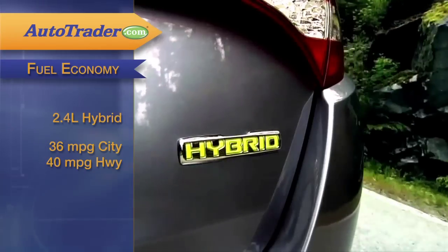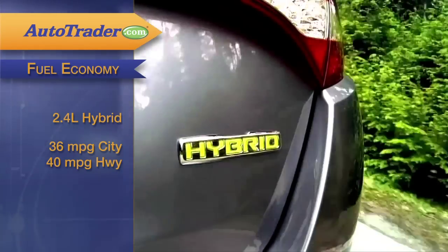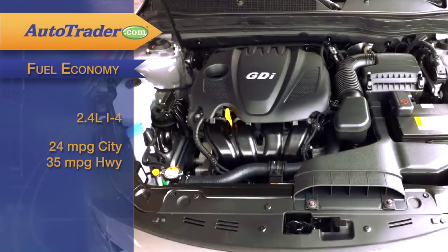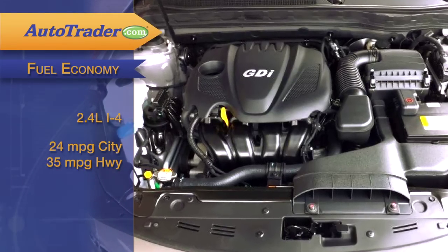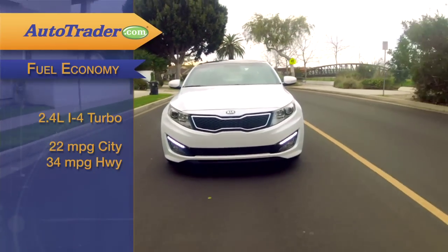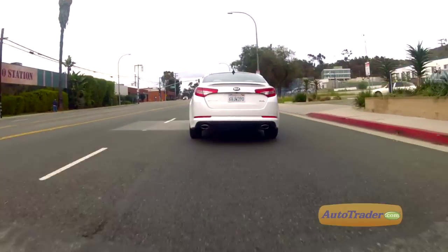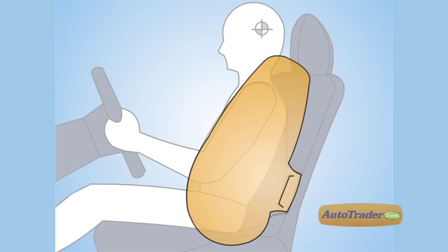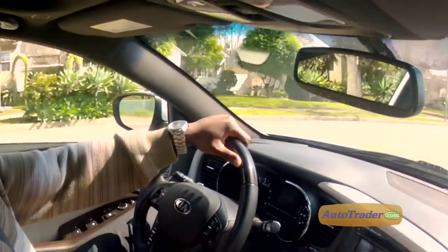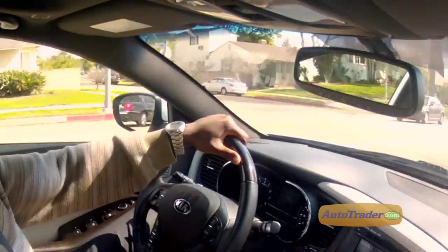EPA fuel economy is rated highest in the hybrid. Our results in the hybrid were just a bit better in highway driving than the standard 2.4-liter's ratings of 24 city and 35 highway. The turbo is right up there too at 22 city and 34 highway. Safety equipment has front and rear passengers well protected with side curtain airbags, although we wish Kia offered blind spot alert or parking assist.